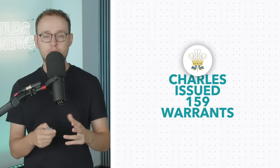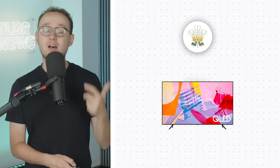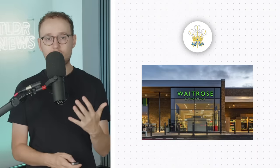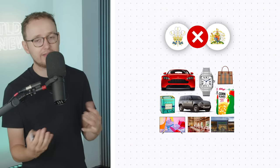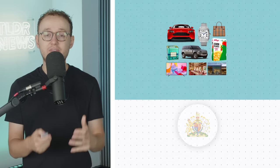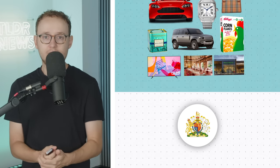A number of brands already have a warrant from Charles, including Aston Martin, Barber, Burberry, Cartier, Fortnum & Mason, Jaguar Land Rover, Kellogg's, Samson, The Ritz, and Waitrose. Again, this doesn't necessarily carry over, but it's likely that unless the King's tastes change massively, these companies will receive the official King's warrant in the weeks and months ahead.